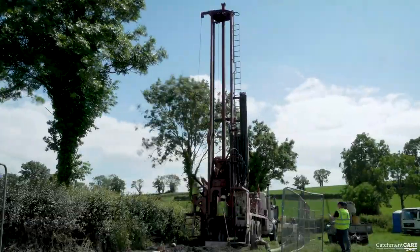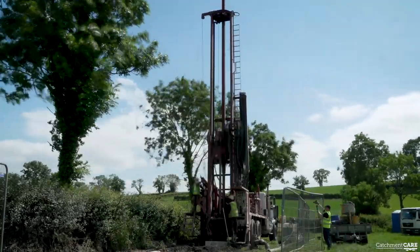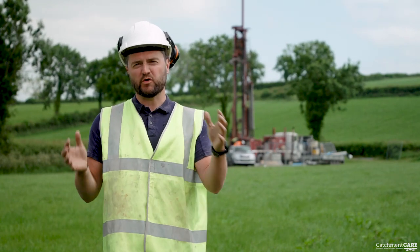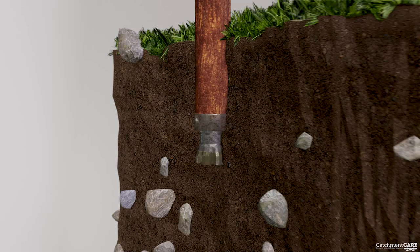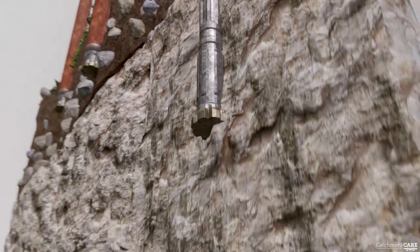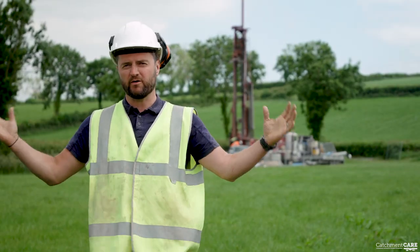The exploratory borehole is advanced to a depth of up to 100 metres. The hydrogeologist then decides how many boreholes are needed and how they should be designed. The aim with the groundwater monitoring station is to have different boreholes that monitor groundwater at different horizons — a borehole in the superficial material above the bedrock, one in the transition zone between the superficials and the bedrock, and one in the deep bedrock, where you tend to get a completely different type of groundwater that's been in the ground for much longer.